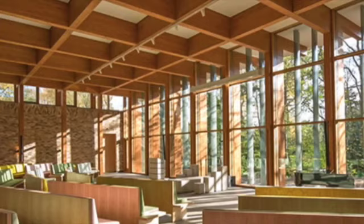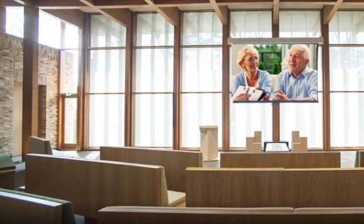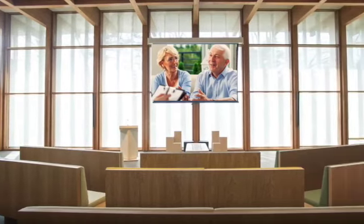The crematorium has audio and visual equipment which makes it possible to have a very personal ceremony with photos and music.